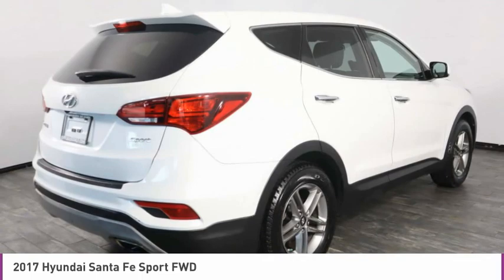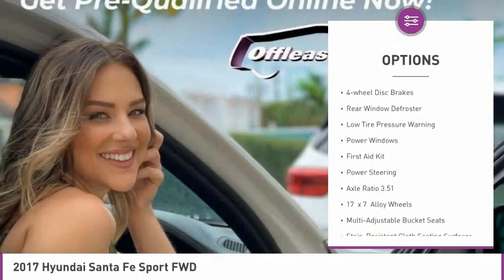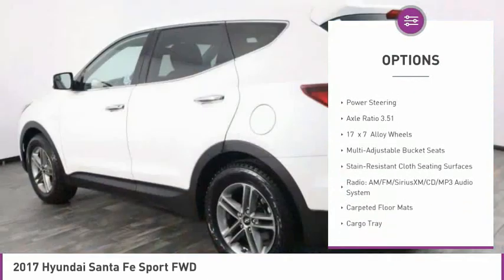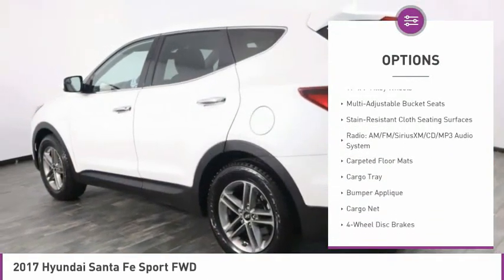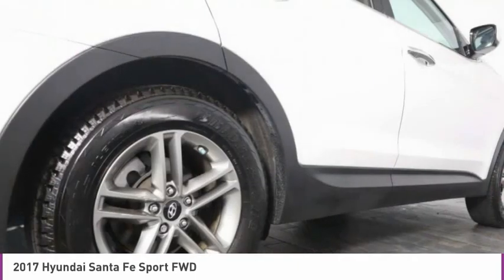Here are some of this vehicle's great options: electronic stability control, alloy wheels, wheel locks, brake assist, four-wheel disc brakes, rear window defroster, low tire pressure warning, power windows, first aid kit, and power steering.